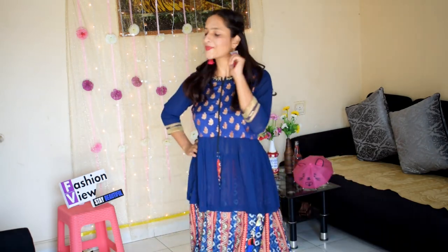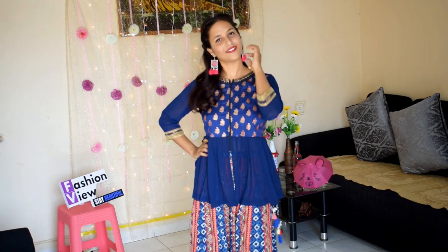You can style it with a crop top or empire top. I really like the elegant design and pattern, and you can style it with tassel earrings. I actually like this skirt a lot — it is very good.